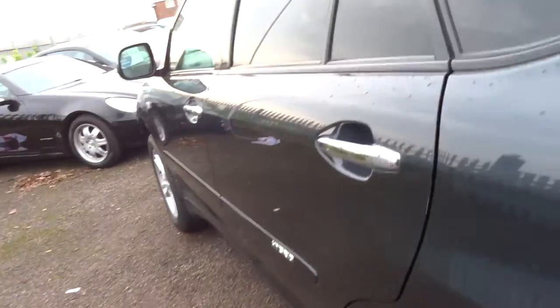Opening the boot, you've got a huge boot. Under the floor you can't see, but that's where the batteries are. It also has fold-flat seats and ISOFIX mounts coming around the side into the back.